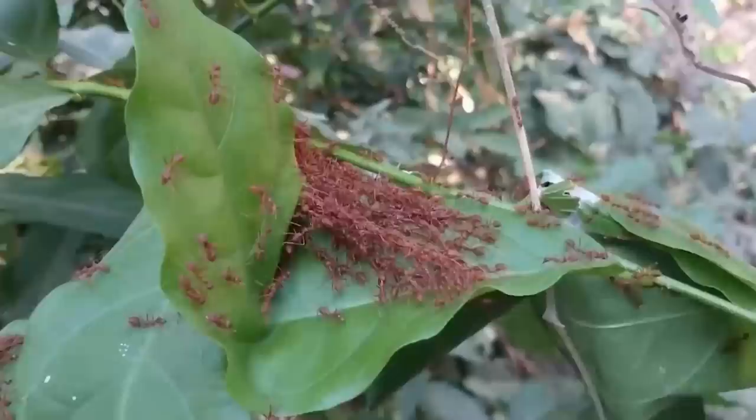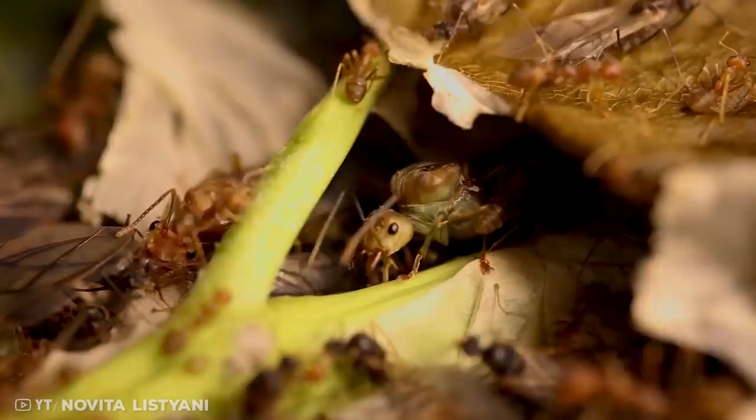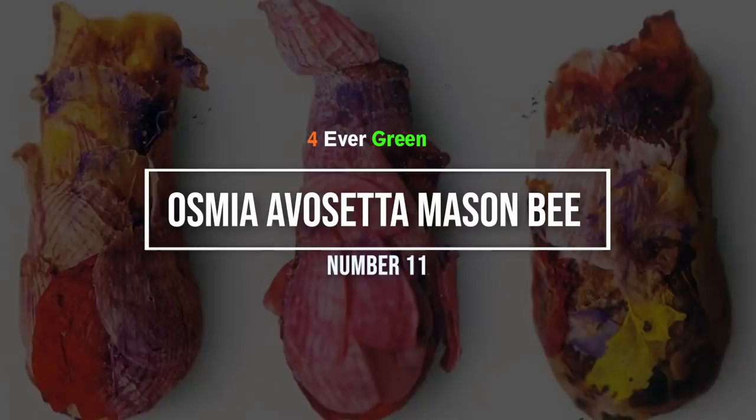On squeezing, the weaver ant larva produces a fine silk fiber that glues the leaves in place. As more and more leaves are dragged along, a pile of fresh leaves lined with white silk forms a mat. Because of strong winds and wilting, the worker ants are constantly making repairs to their incredible canopy-style nest.